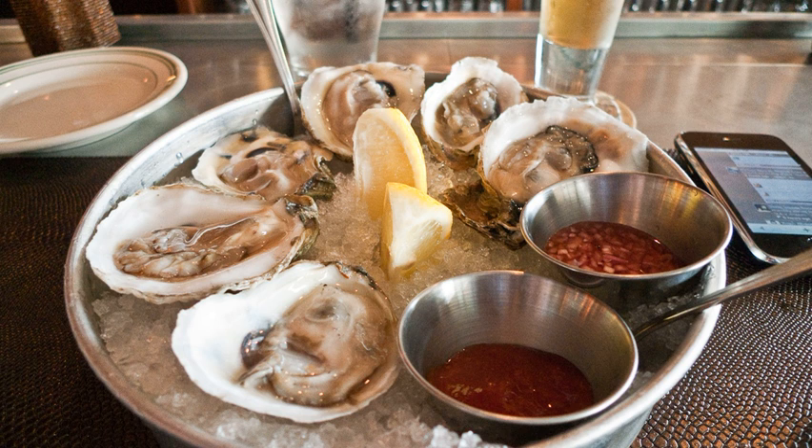A raw bar is a small restaurant or a bar within a restaurant where live raw shellfish are shucked and served. Raw bars typically offer a variety of raw and cooked seafood and shellfish that is served cold. Seafood-based dishes may also be proffered, and additional non-seafood foods may also be part of the fare.